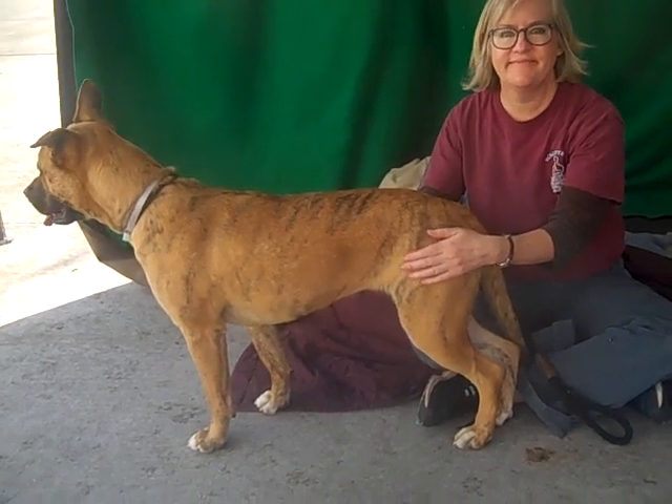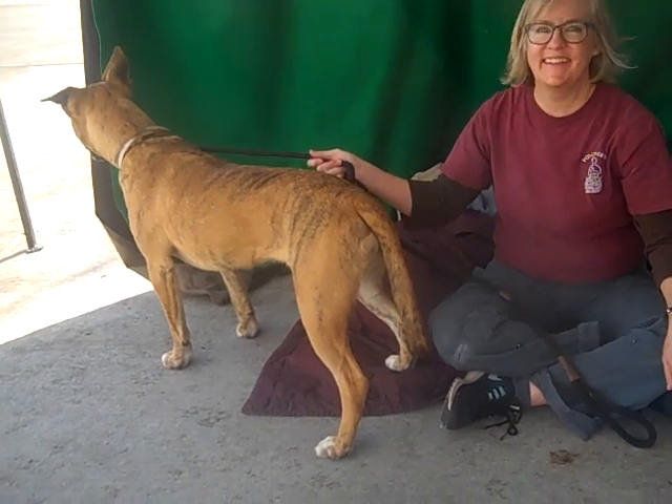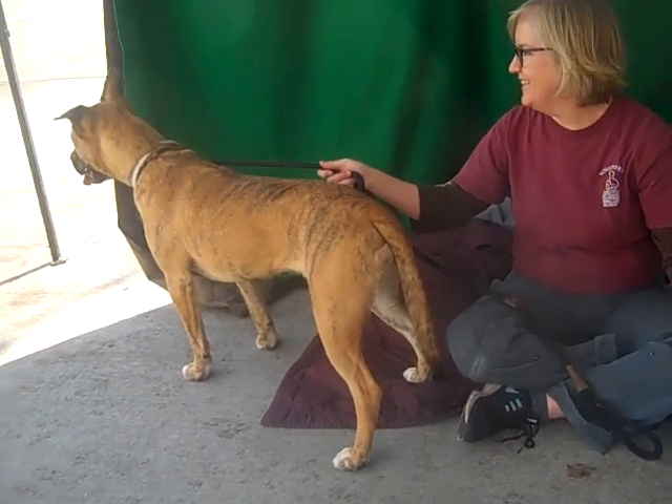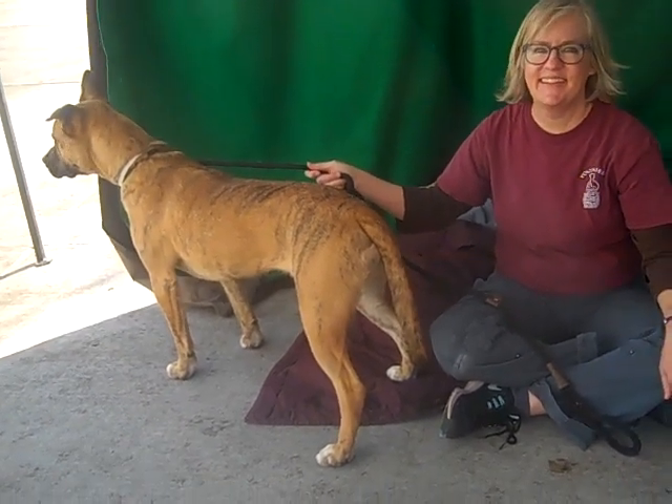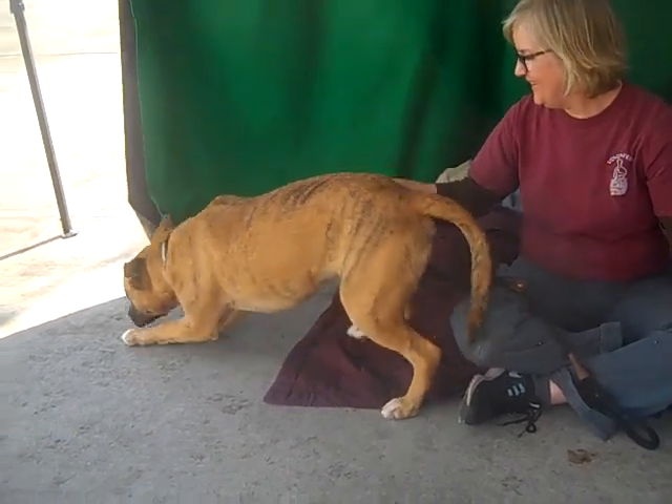Come on down and meet her and make her part of your family — whoever gets her is lucky. And by the way, if you happen to be single, she's going to make a great wingdog. With those really white eyes and that beautiful brindle coat, people are just going to stop you and stop you and stop you. So come on down and meet her.